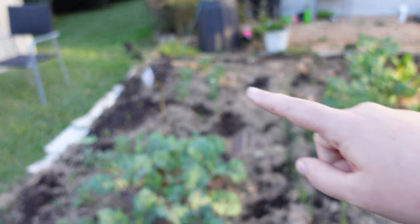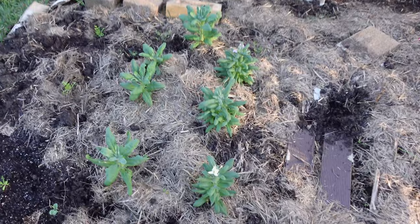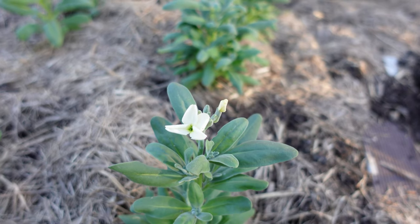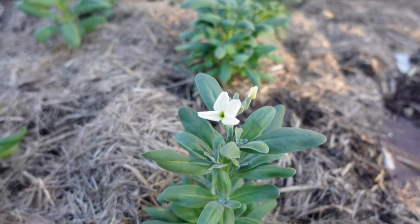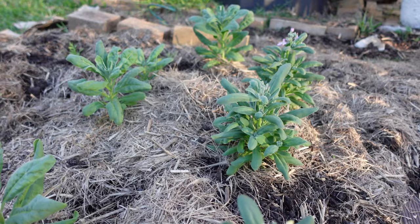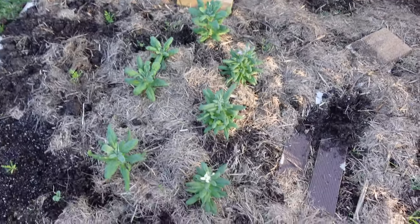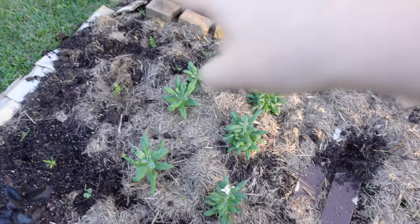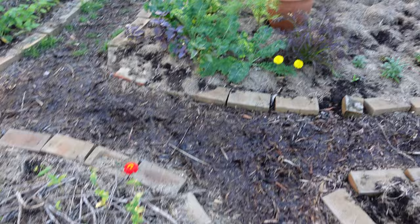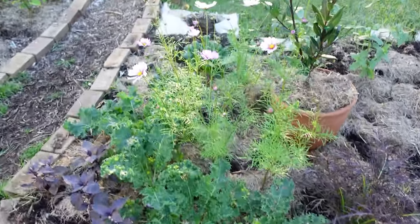I have some stock down here that has just started to flower — this is going to be so fragrant when it blooms a little more. These are all dwarf stock, so I think it'll look really cute in this area, especially with so many more flowers planted around here too.